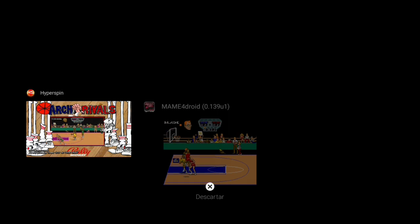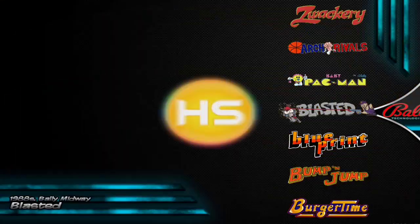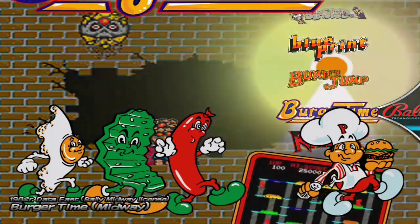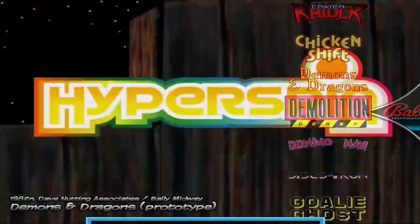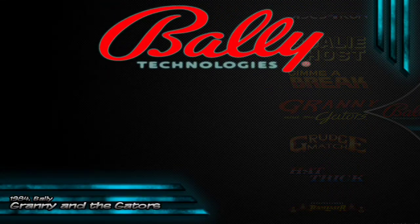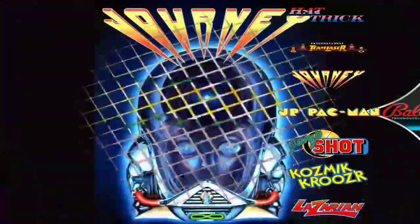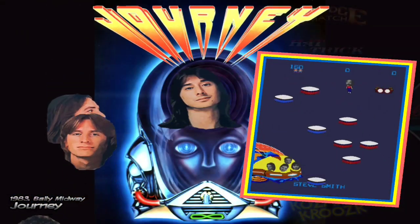Remember, when you switch games, always close the emulator and return to HyperSpin to select another game to avoid problems when launching. So let's look here — Burger Time is something everyone knows. Let's see what other game we can try. Journey looks quite interesting with the faces and everything — let's try it. It starts up quite fast as you can see.